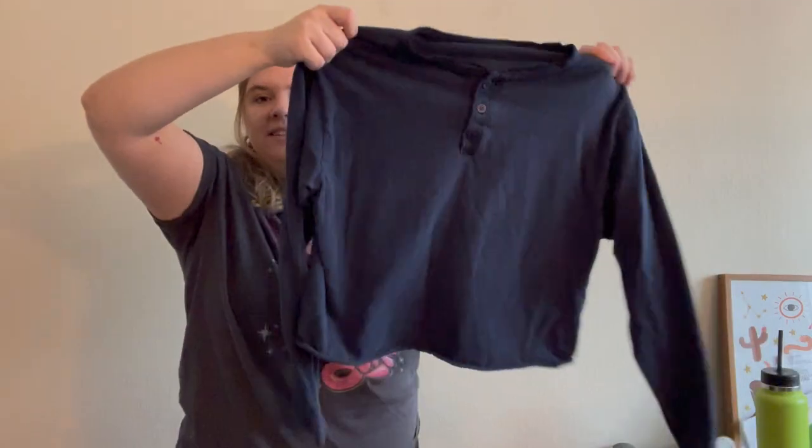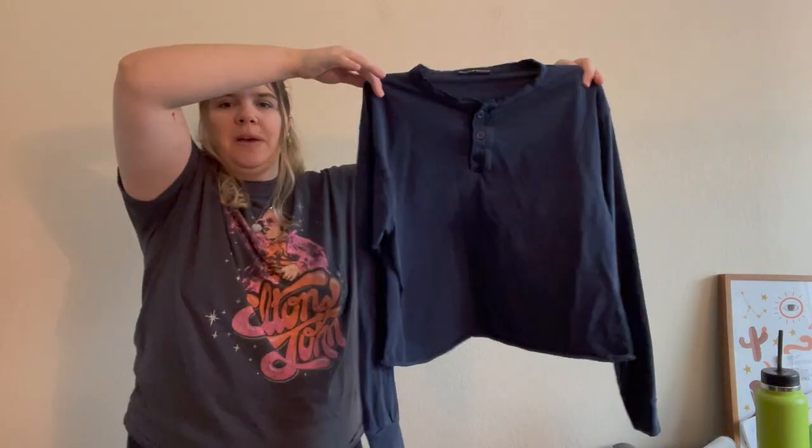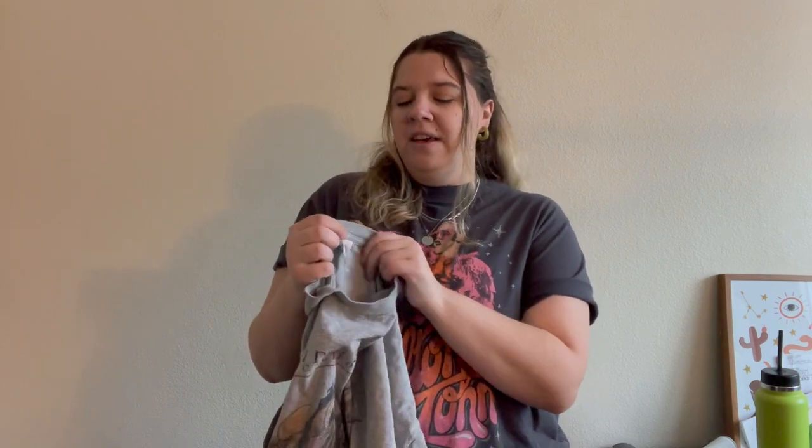This is a Brandy Melville henley top that has some wear around the collar, but I like to pick up Brandy Melville and John Galt at the bins when I see them. Even if a piece isn't in great condition, I'd probably still pick it up because Plato's Closet — which I was talking about before — says on Instagram they love selling Brandy Melville and John Galt. I'm actually going to send in a couple of old John Galt pieces that haven't sold for me and see if they'll take them.